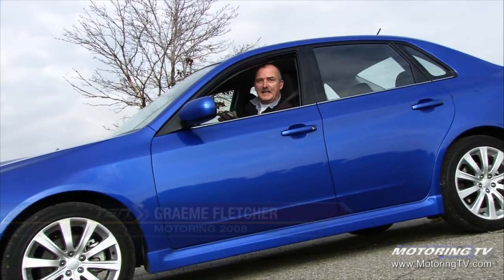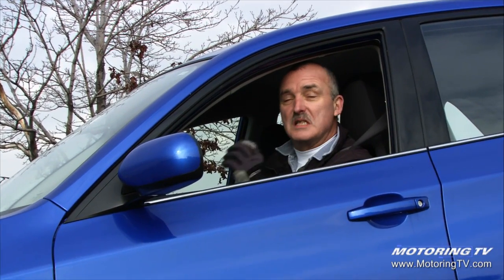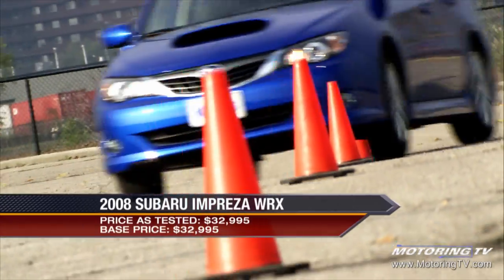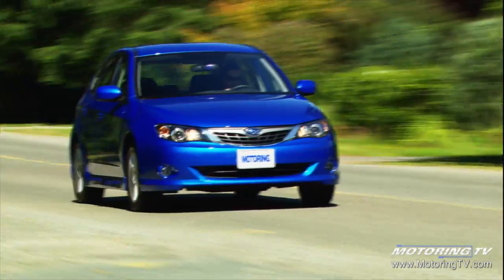An empty skid pad and a great set of wheels — it sounds like a recipe for a speedy test drive. This week, Subaru's latest Impreza WRX. If imitation is the sincerest form of flattery, Mazda must be tickled pink by the Subaru — sorry, make that the Impreza. The similarities are most evident in the hatchback models.